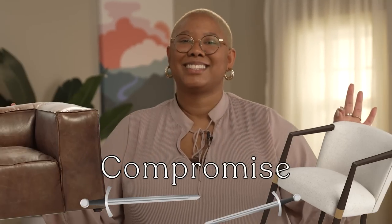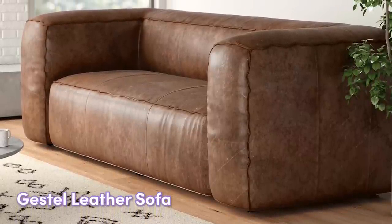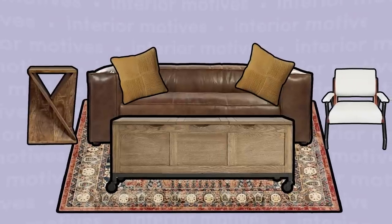Let's say it again — it's all about compromise. For example, the MCM lover just chose a clean-lined leather sofa with yellow accent pillows. This means that the traditional lover now gets the Persian-inspired rug of their dreams — they just have to choose one like this in terracotta that complements the sofa. For every traditional-inspired item we're adding, we're adding a mid-century modern-inspired one too, and vice versa.